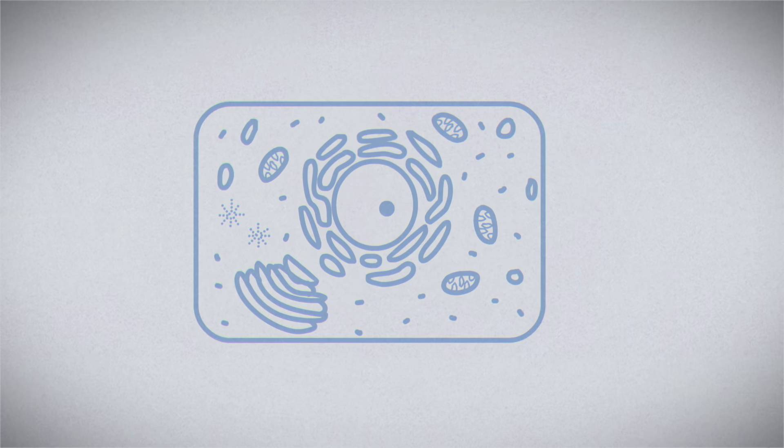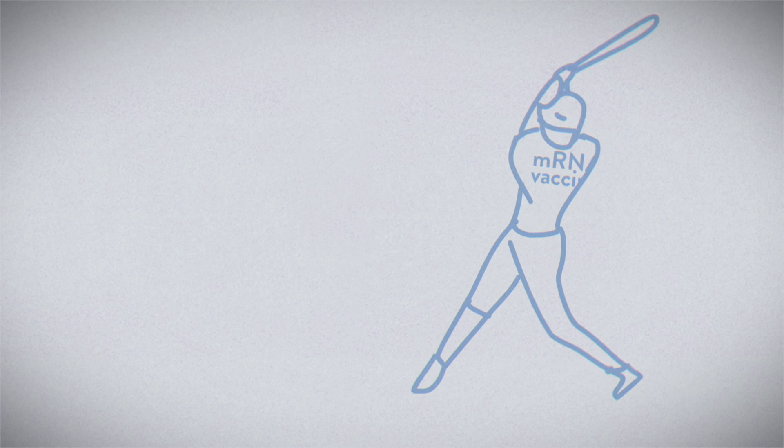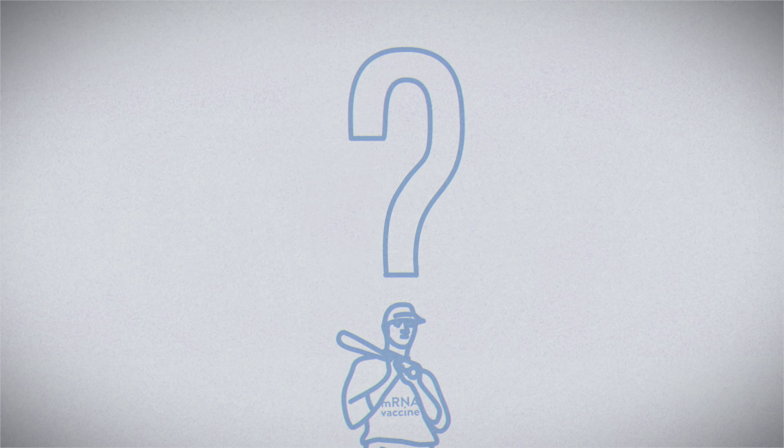This new treatment uses our body's existing cellular machinery to trigger an immune response, protecting us from viruses without ever experiencing an infection. And in the future, this approach might be able to treat new diseases almost as quickly as they emerge. So how do these revolutionary vaccines work?